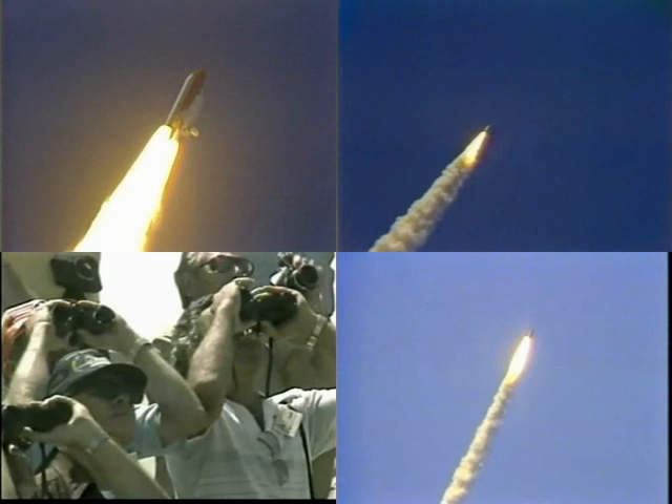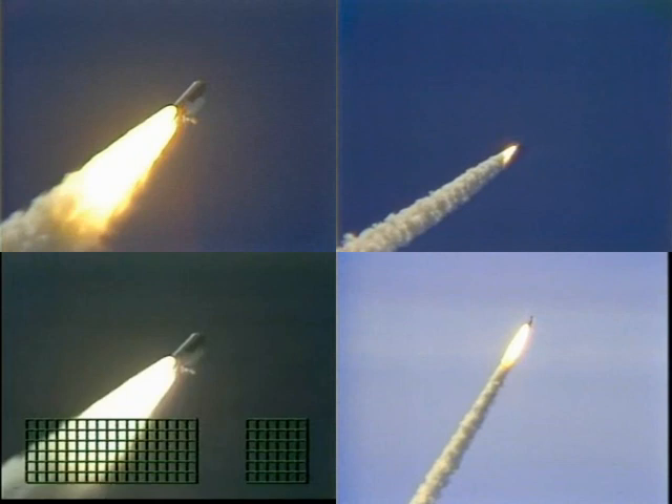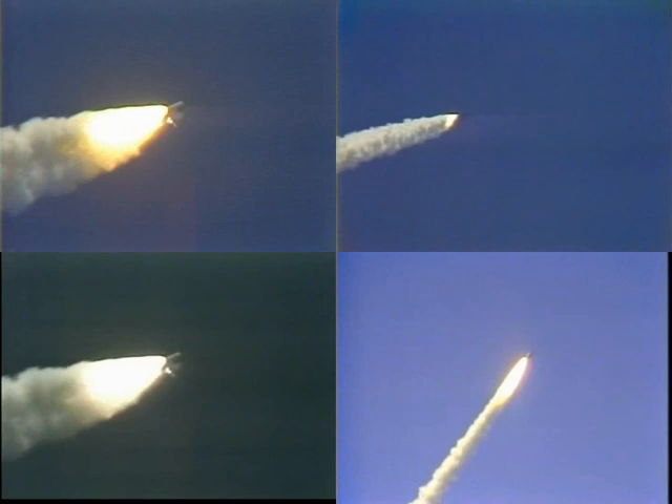30 seconds elapsed. Throttles on all three main engines coming down to 81 percent. Velocity, 2,000 feet per second. Altitude, three and a half miles. Downrange, two miles.